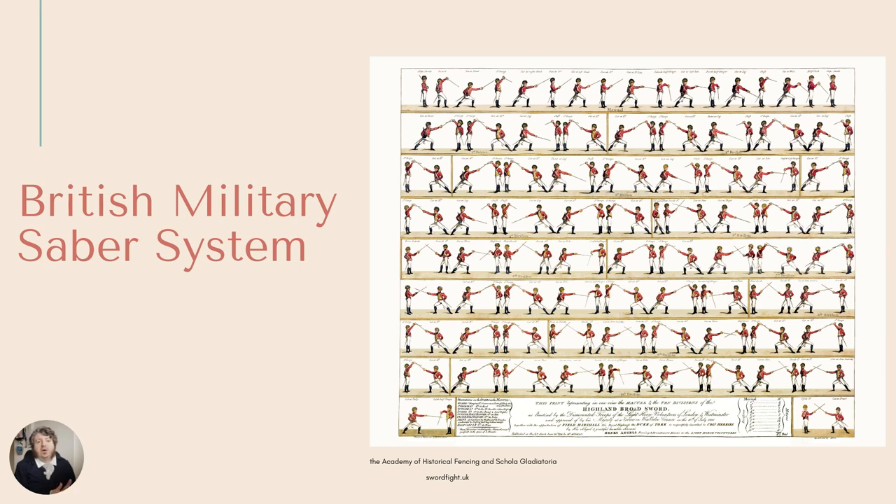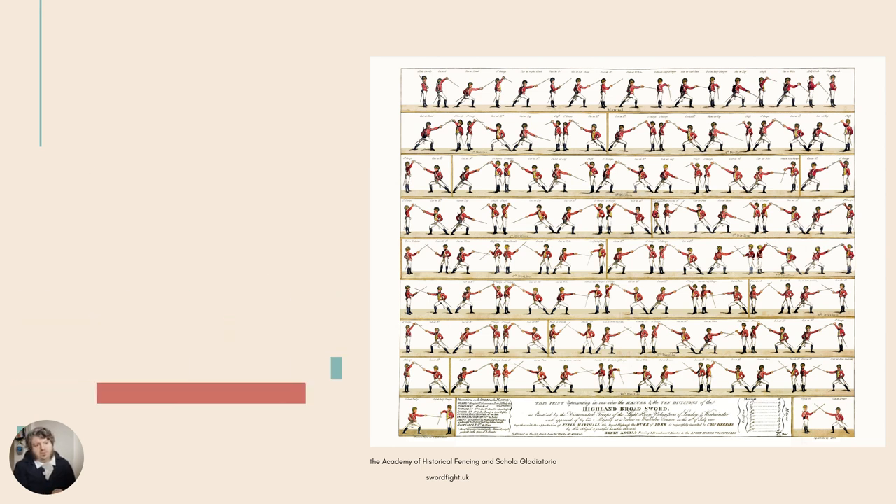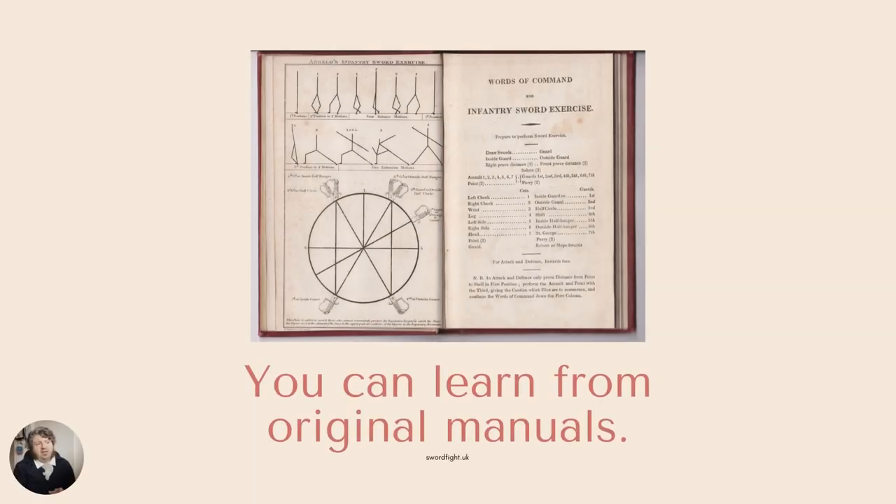No matter if you were on land or at sea, all military officers would have been trained in a very similar British military saber system — with versions for Highland regiments using a Highland broadsword, regular sabers, and a variety of other things. So if you want to learn to fight like Wentworth, there are some amazing resources available online. Particularly here on YouTube, you should check out the Academy of Historical Fencing or Scola Gladiatoria, both based out of the UK. Most of these images come from treatises provided free online by those two wonderful groups.